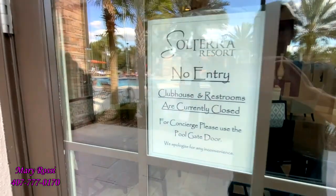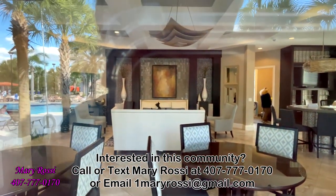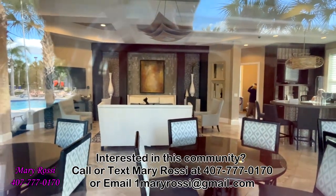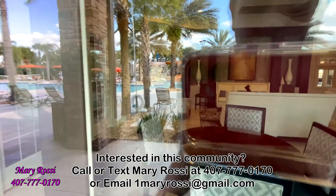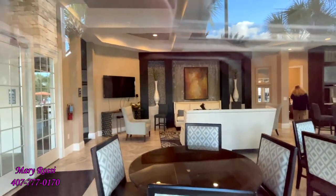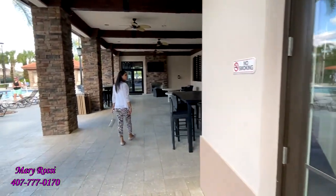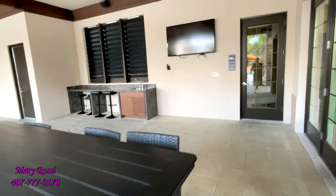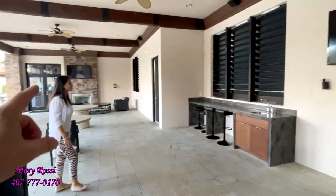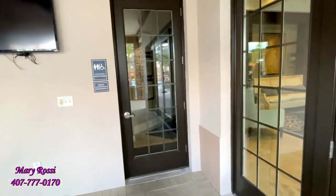The clubhouse is currently closed, but you can kind of get a sense of it. It looks pretty nice — I wish we could go in. It looks like there's a fireplace. There's a wet bar, a fireplace over there, and restrooms as well.